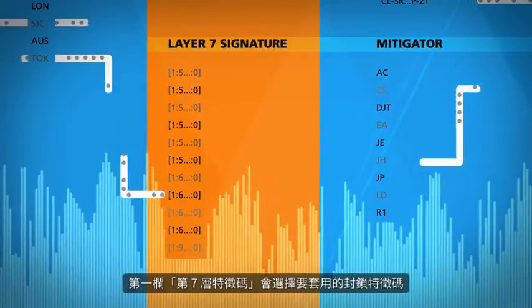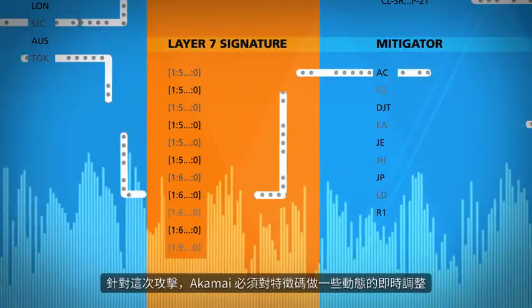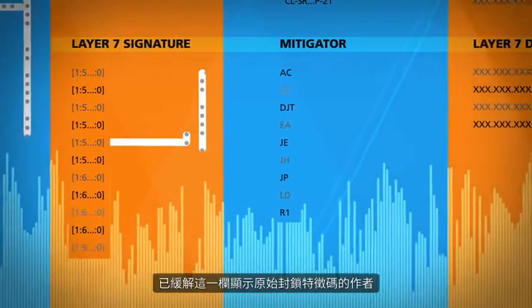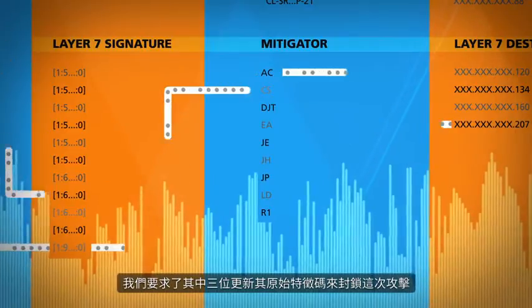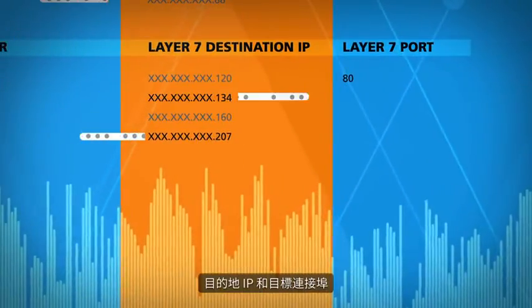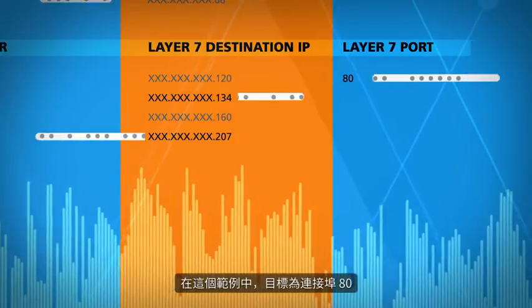The first column, Layer 7 Signature, shows the blocking signatures that are applied. For this attack, Akamai had to make some on-the-fly adjustments to the signature. The Mitigated column shows the authors of the original blocking signature. Three of them were asked to update their original signatures to block this attack — this takes just a few minutes. The last two columns show where the malicious traffic is heading to — the destination IP and what port it's targeting, which in this case is port 80.